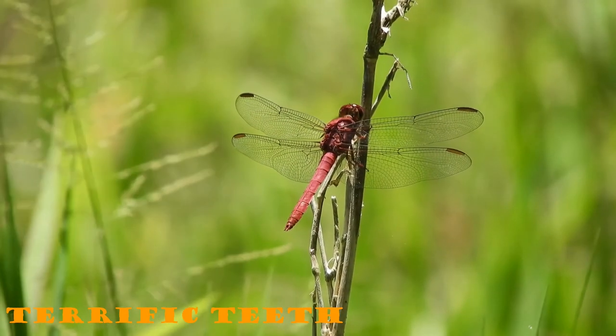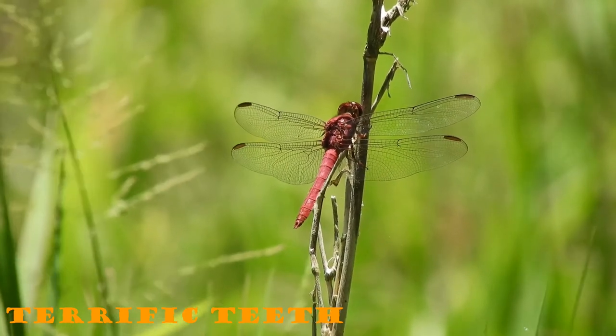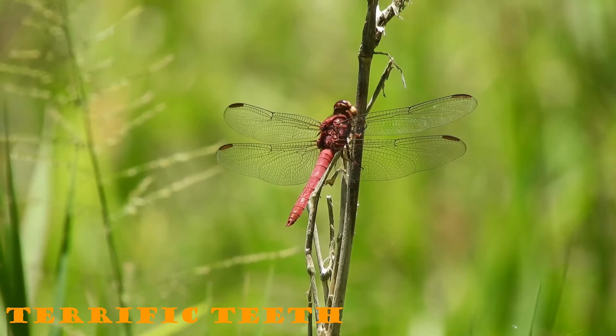Dragonflies belong to the Odonata group of insects. Odon is the Greek word for tooth. While dragonflies don't have true teeth, they do have very strong mandibles, which aids in capturing prey.